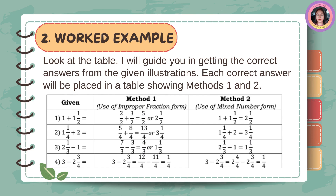Look at the table. I will guide you in getting the correct answers from the given illustrations. Each correct answer will be placed in a table showing methods one and two.